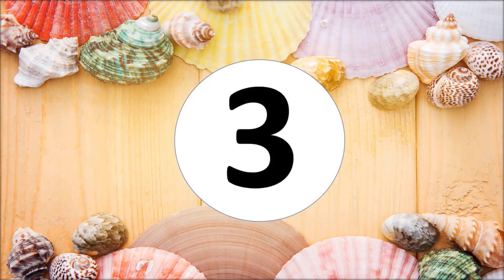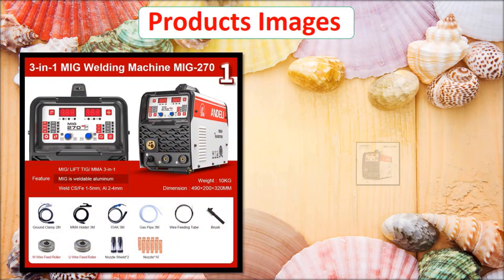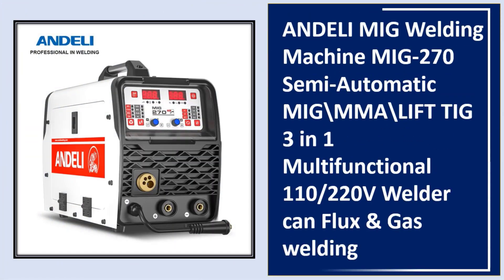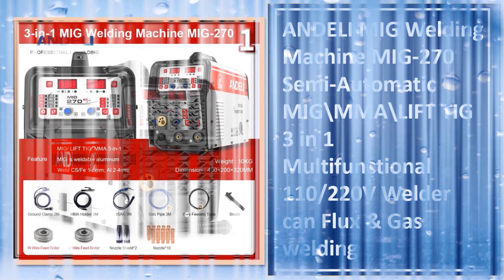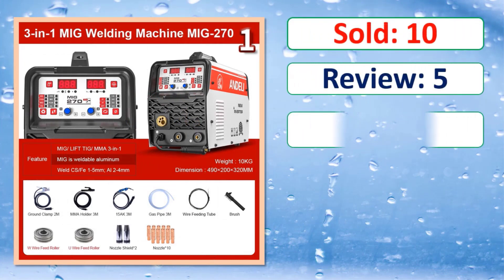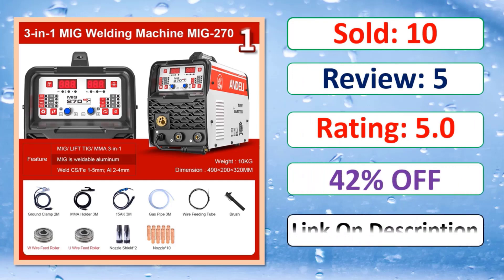At number three: products images. Sold, review, rating, percent off. Link in description.